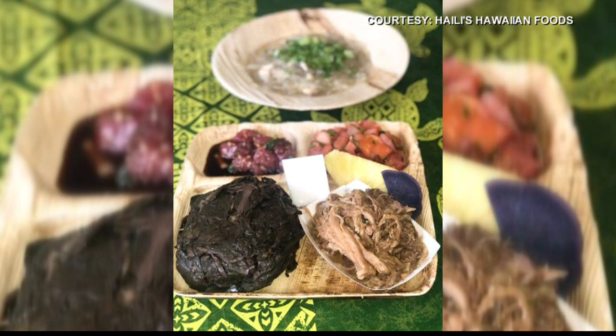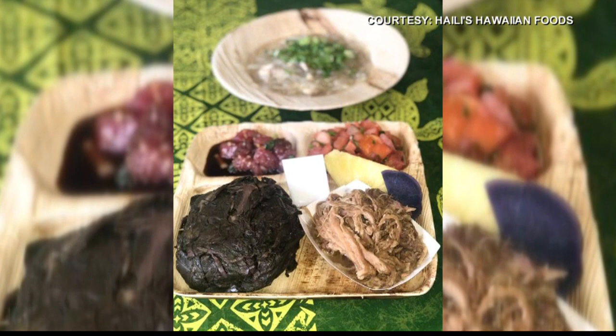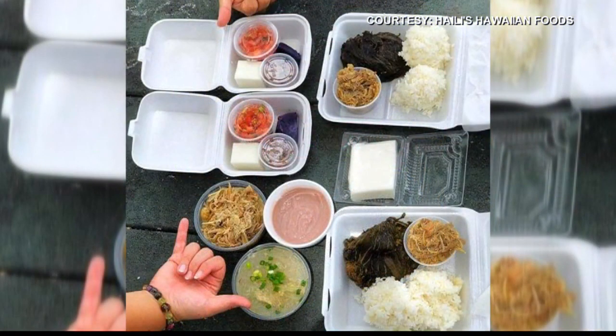Our full menu is still available. We're out of certain specialty items like opihi as a result of COVID and our suppliers not being able to go out and gather. But our traditional Hawaiian fare is still always available — laulau, kalua pig, squid luau, chicken long rice, lomi salmon, poke, and all the usual local favorites like beef stew, tripe stew, butter pork, adobo, soy chicken. We have a pretty wide menu and it's all available.